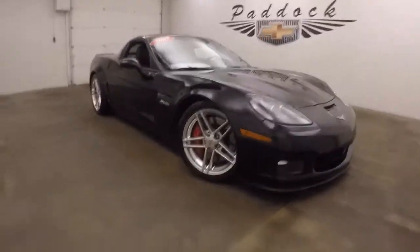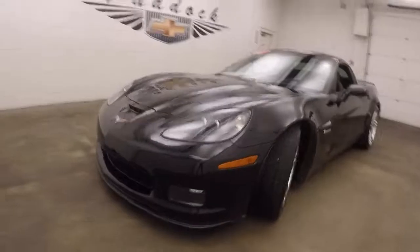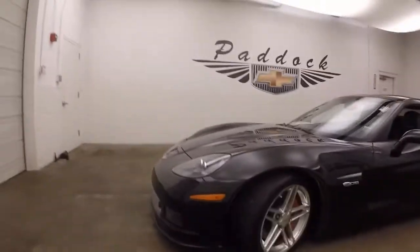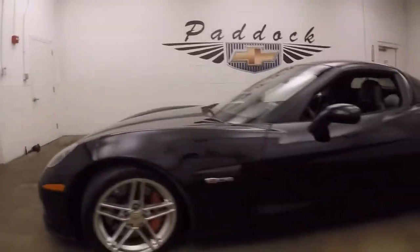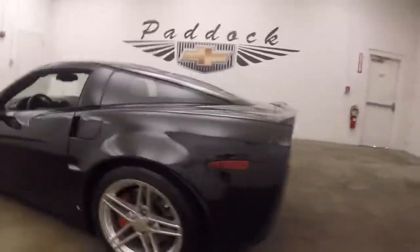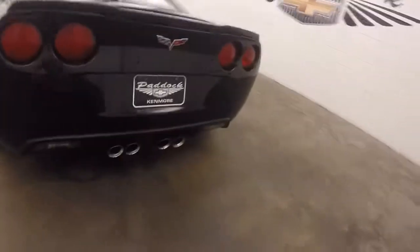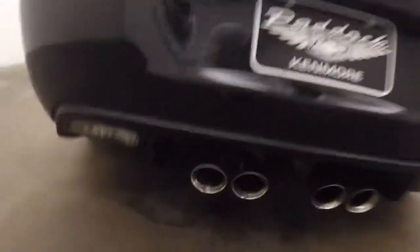2007 Chevy Corvette Z06 — here's the top tier for the Corvettes. Tons of power, lots of noise, great looks, fun to drive. Nice alloy wheels, these tires are good tires, they are summer tires, they're sticky. And you get your quad exhaust coming out the back.